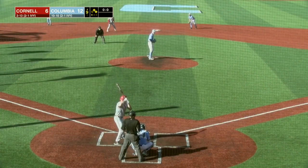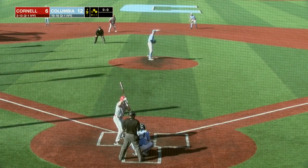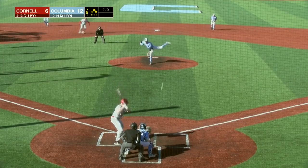Trying to keep the line moving — Cornell needs base runners, down by six. Slider. Eberle fires behind the runner.